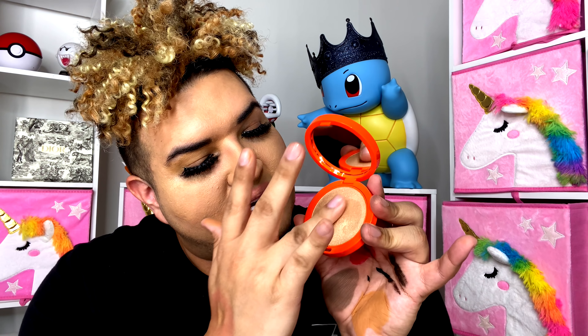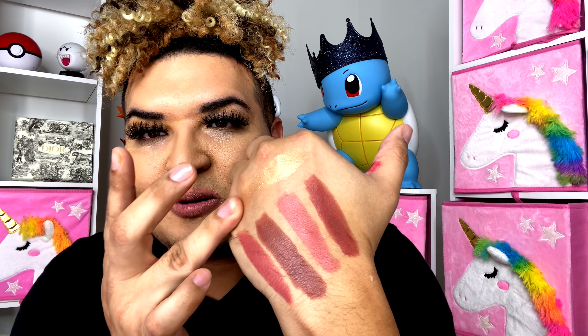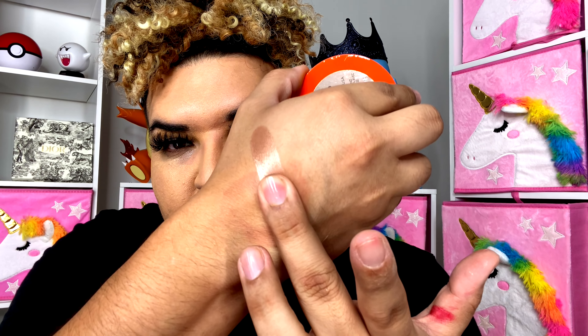Up next are the highlighters and the palettes. Starting with the highlighters — this one is called Dripped Out and has that orange packaging. I love the name. I give it a little swirl and — oh my gosh — it's like liquid gold! It really suits my skin tone. There's another highlighter called Draped Up. I give it a swatch — wow — these two are both stunning.